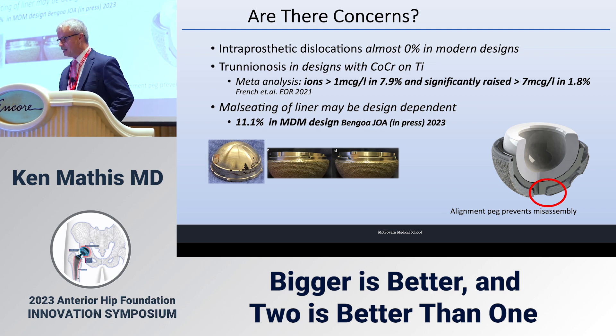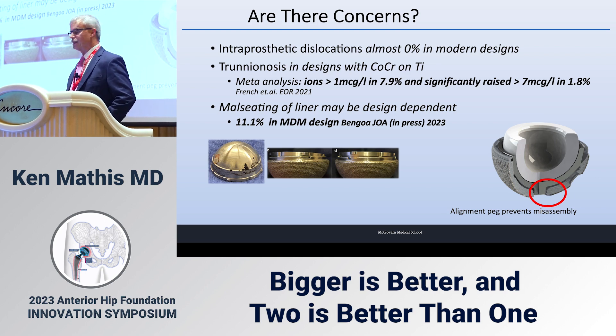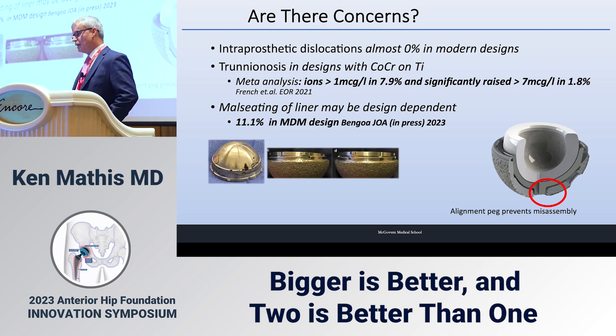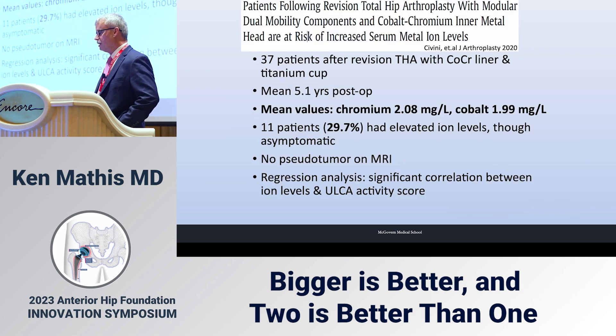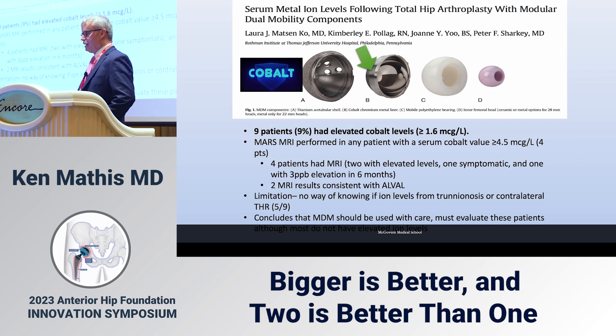Mouse seeding of the liner may be design dependent. An MDM design study in press in the Journal of Arthroplasty showed 11.1 percent — and these are academic surgeons reviewing their own results. Some designs have an alignment peg to help prevent misassembly. The Savini paper, also referenced by Jon, shows cobalt and chromium ion levels significantly elevated, with a significant correlation between ion levels and the UCLA activity score.